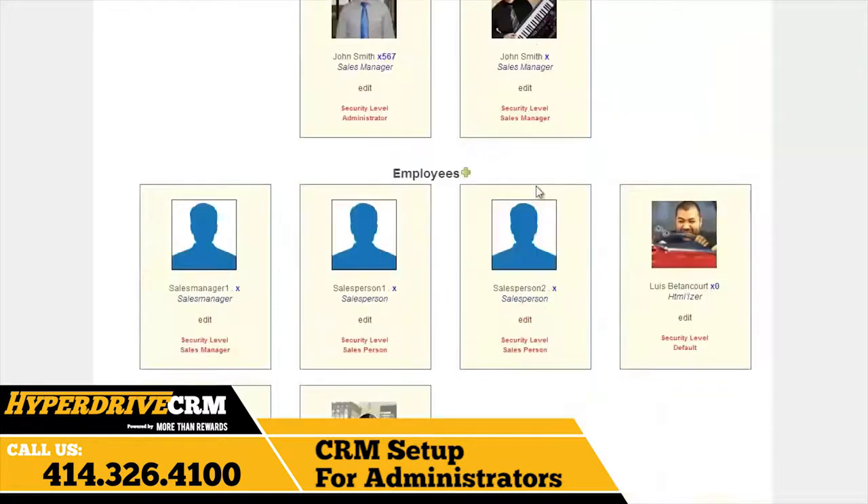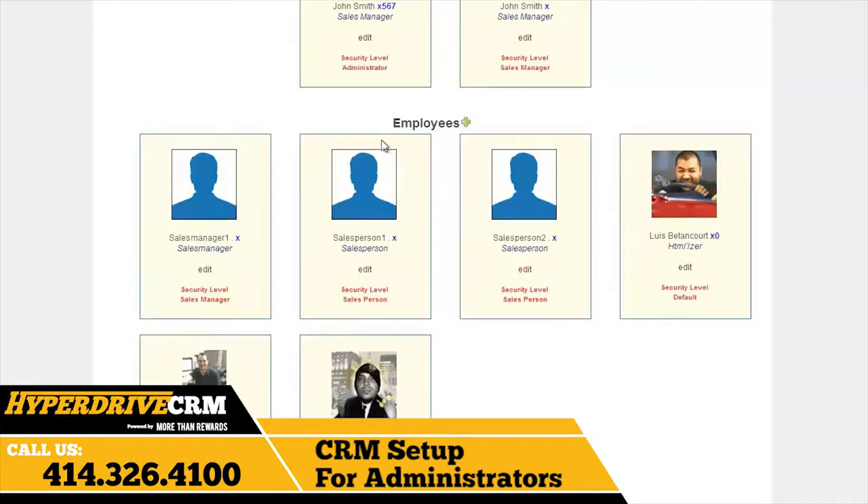Repeat this process for the rest of your sales staff, but you'll want to add normal salespeople in the Employees section here, and be sure to give them a salesperson security level.